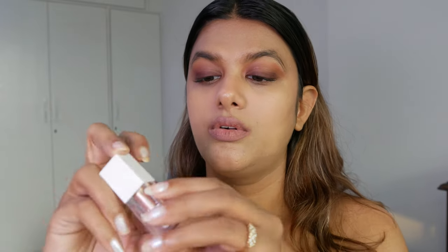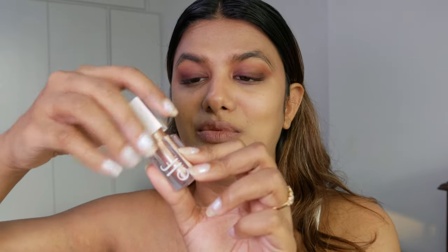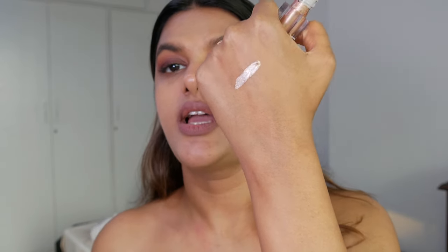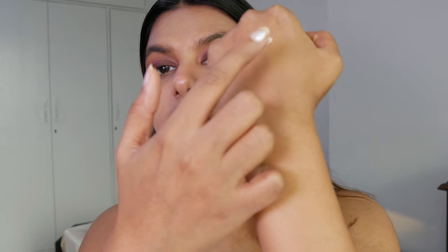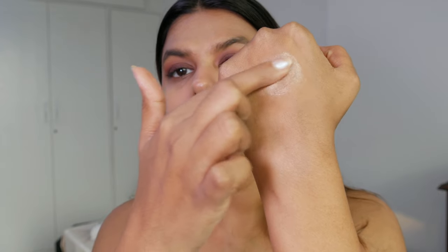When it comes to eyeshadows, next up is the ELF Liquid Metallic Eyeshadow. These liquid eyeshadows are super pigmented even though they come in a tiny bottle. You can see how pigmented this eyeshadow is — it's one of the most pigmented liquid eyeshadows I've ever seen. After blending it's still incredibly pigmented, really creamy, and no matter how much I blend it, it doesn't lose its shine.